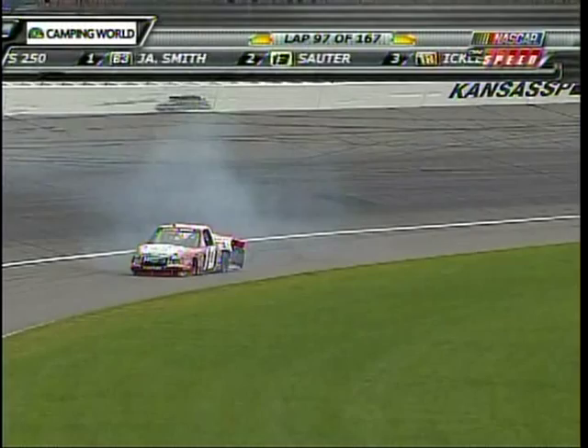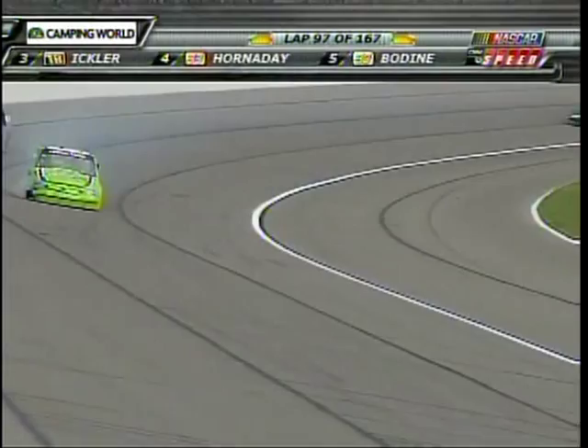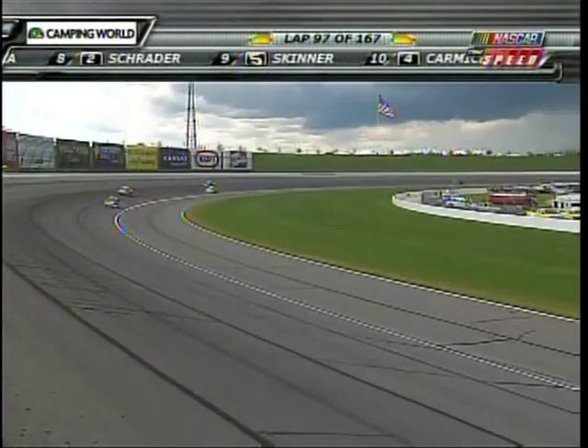That is Jennifer Jo Cobb once again in the 10, just coming into turn number three. Got sideways, chased it all the way up the racetrack and into the wall. I was watching the accident as it happened live. Brett Butler just dove down into turn three on the inside of Jennifer. I don't think she knew he was there. They collided and into the wall, Brett went.